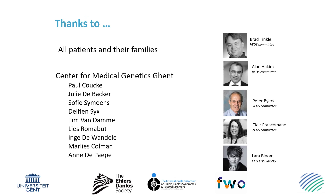I would like to thank all the patients and their families who contributed over the past years to our work. I would also like to thank my colleagues at the Center for Medical Genetics, my international colleagues of the International EDS Consortium, and Lara Bloom, the CEO of the EDS Society, who have been very instrumental in revising the EDS classification. Thank you.